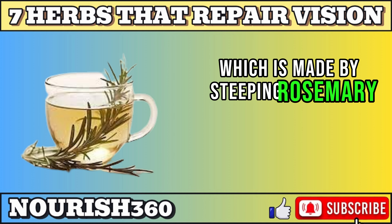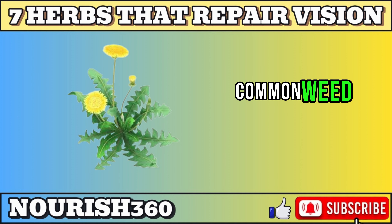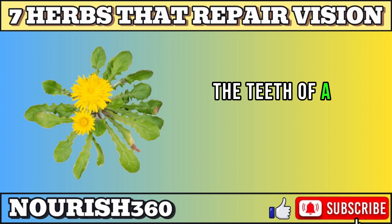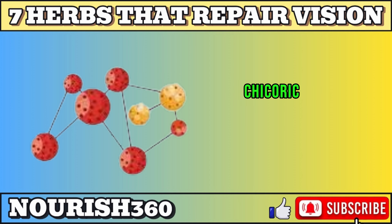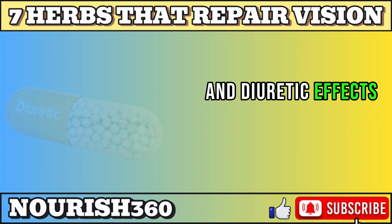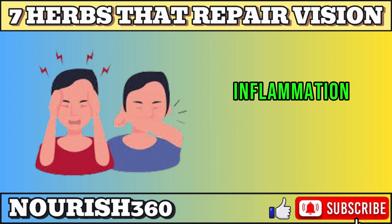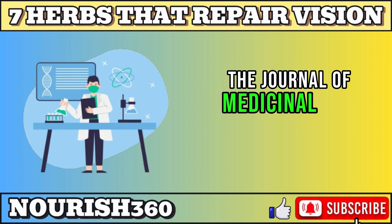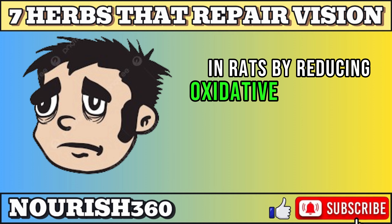The second to last on our list is dandelion. Dandelion is a common weed, also known as the lion's tooth, because of its jagged leaves that resemble the teeth of a lion. It contains bioactive compounds such as taraxacin, luteolin, and chicoric acid, which have antioxidant, anti-inflammatory, and diuretic effects. Dandelion can benefit the eyes by protecting the retina and the lens from oxidative stress, inflammation, and glycation. A study published in the Journal of Medicinal Food found that dandelion extract can prevent cataract formation in rats by reducing oxidative stress in the lens.